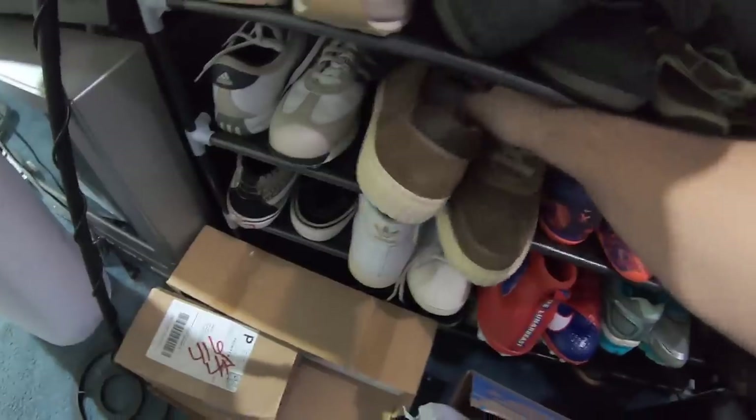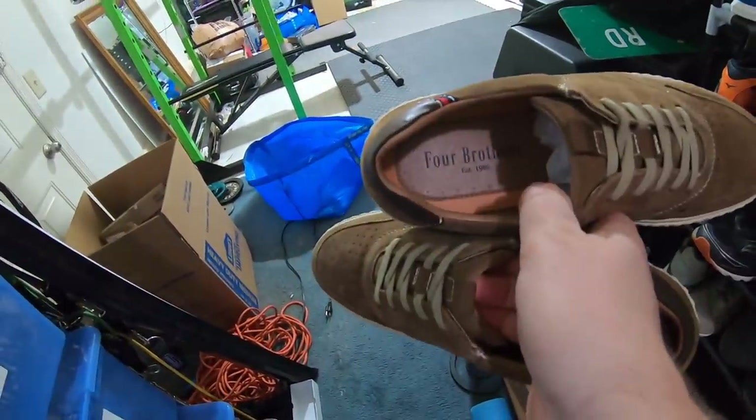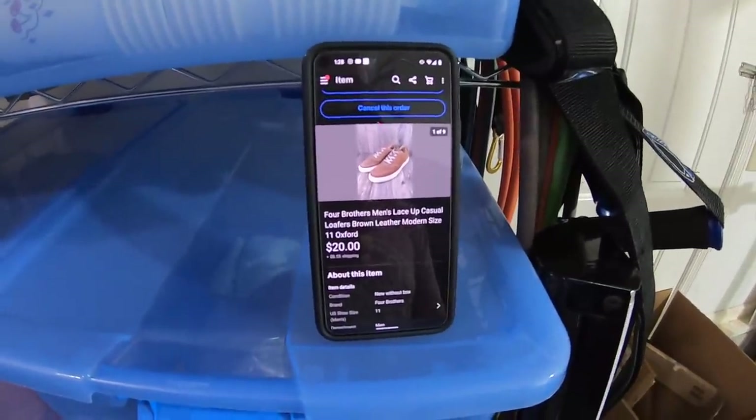This next item sold to a viewer of the YouTube channel named Hayden Quimby, and he bought these brown men's dress casual shoes that I picked up in our last YouTube video. This brand is called Four Brothers, and Hayden sent me an offer of $20 plus shipping. I went ahead and accepted it because it was a super fast sale. I paid $6.50 for these, so still making a nice profit. So Hayden, thanks for the support, and I hope you enjoy the shoes.